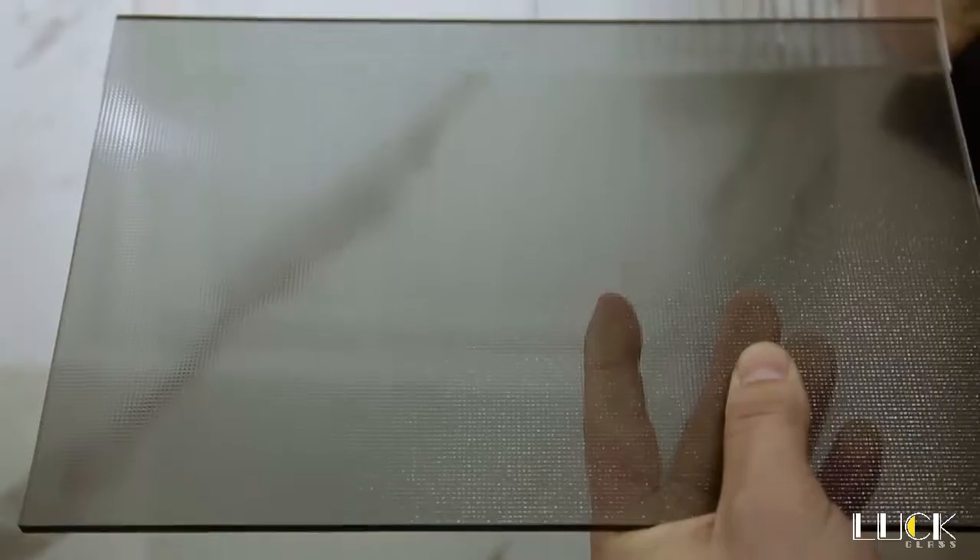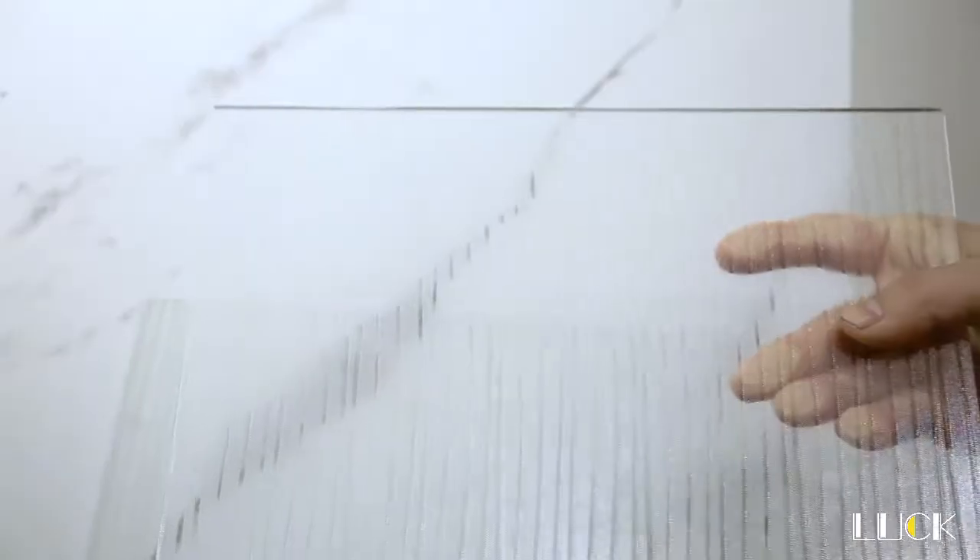Hello everyone, this is our very innovative glass series, it's called Itching Glass. It took us three years on developing and researching it, and it just released at the end of 2020.